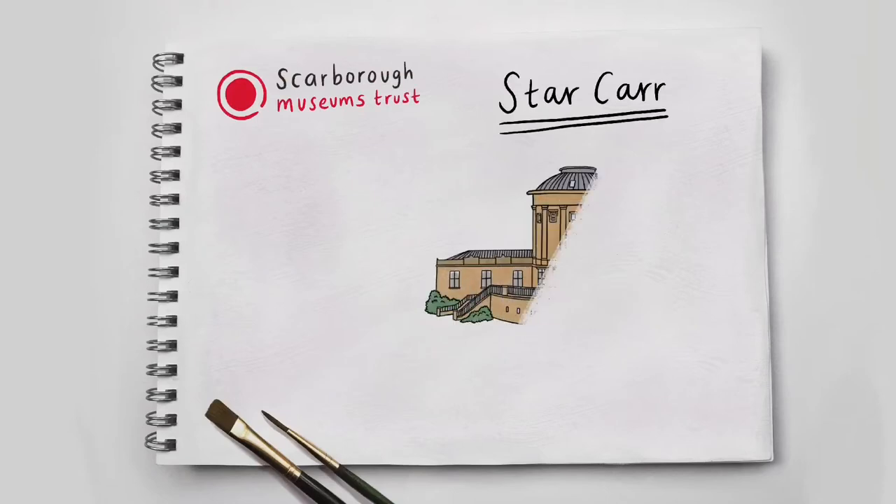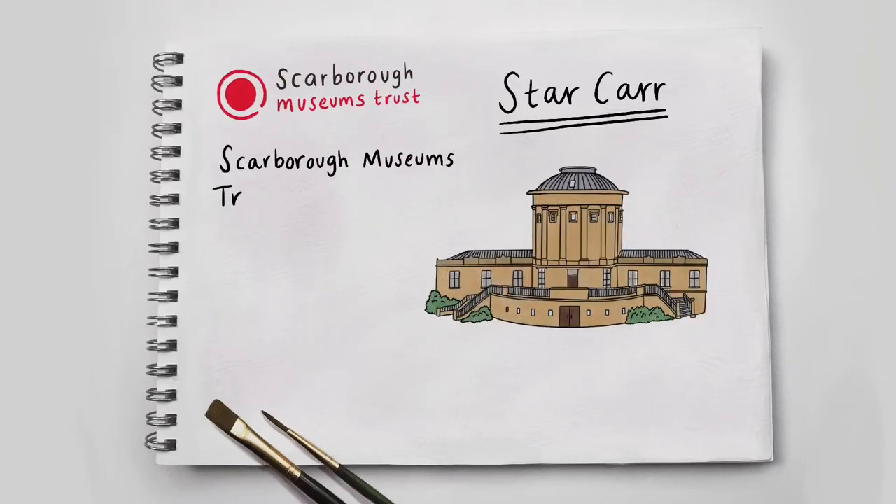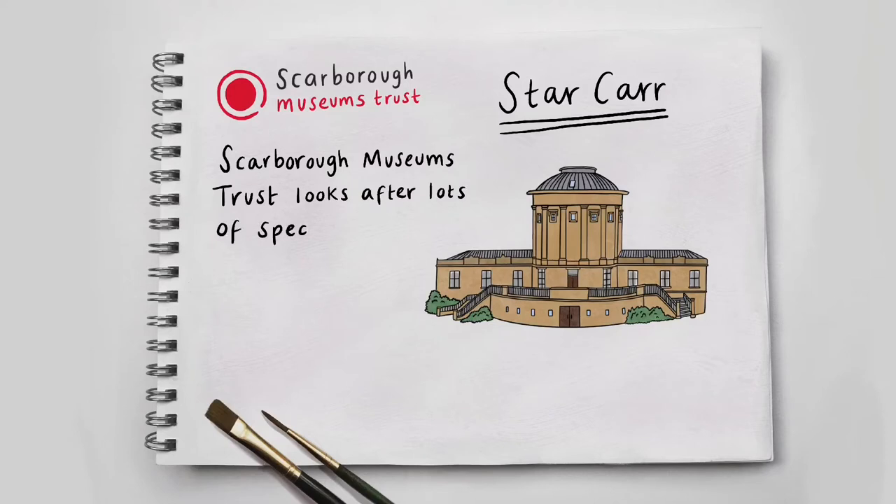Scarborough Museums Trust – Star Car. Scarborough Museums Trust looks after a lot of special objects that belong to the people of Scarborough.